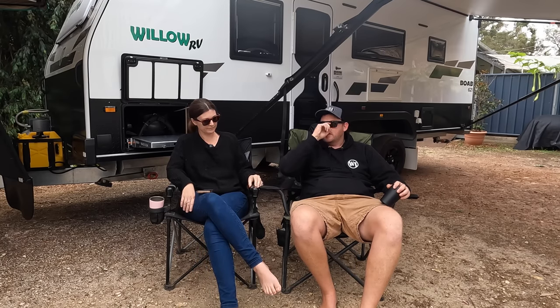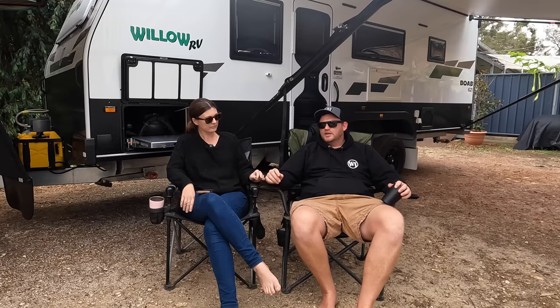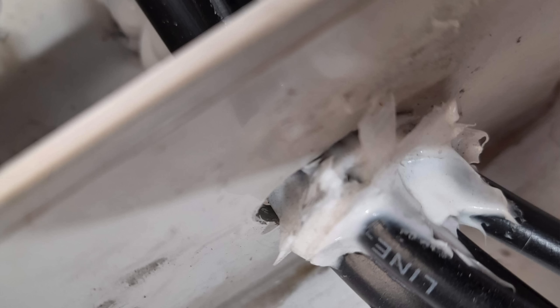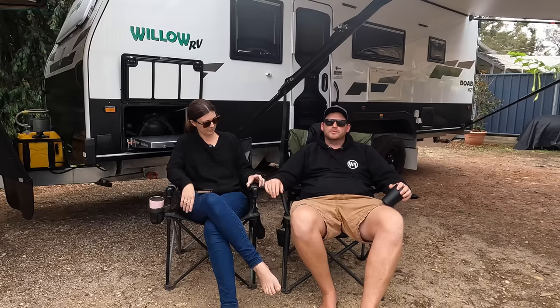There was also other stuff that I sorted myself — like dust and water ingress in a few places. I've run around with a silicone gun and sealed all the penetrations coming through the floor that weren't sealed at all. That kind of stuff I'm okay with. It cost me like a $6 tube of silicone, so I'm not going to have a sook about that.